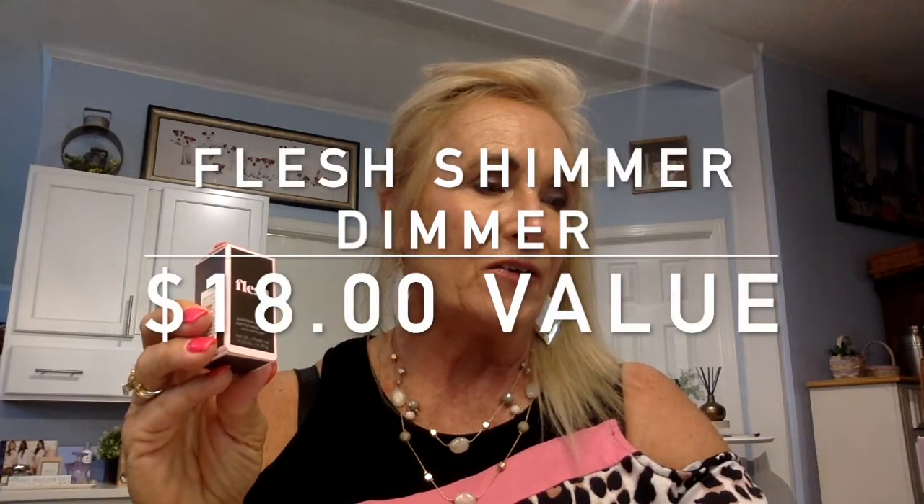We've got it all opened up, and the first item is called Flesh. I could have gotten either Shimmer and Dimmer or Touch Flesh — I got Shimmer and Dimmer, which is a mattifying type concealer. It's a shimmer-dimmer mattifying stick. It has an $18 value. It's kind of small. I don't know if that's regular size or just a sample size, but it says it's $18 for this little bitty size — big things come in small packages, however you say that. But that's Flesh, the first item that we got.